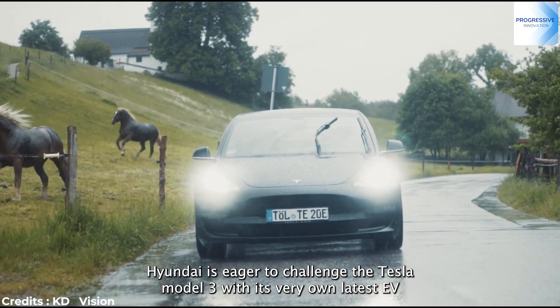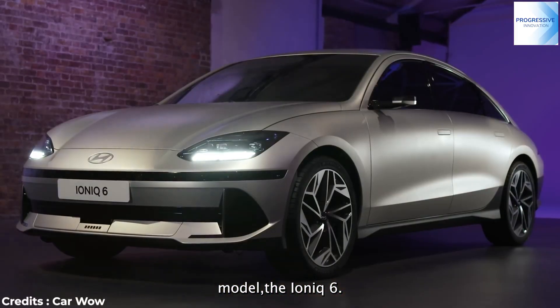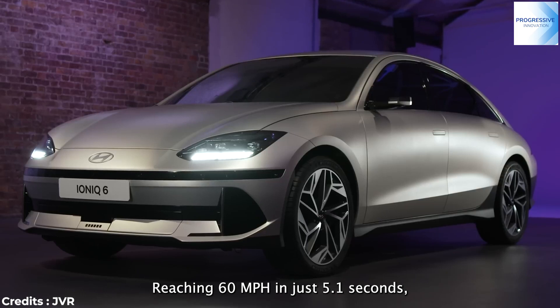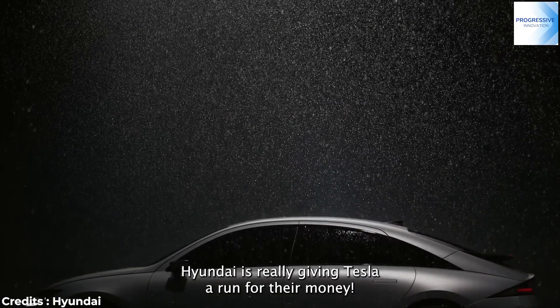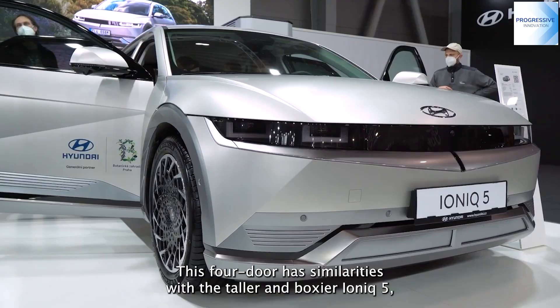Hyundai is eager to challenge the Tesla Model 3 with its very own latest EV model, the IONIQ 6. Reaching 60mph in just 5.1 seconds, Hyundai is really giving Tesla a run for their money. This four-door has similarities with the taller and boxier IONIQ 5.